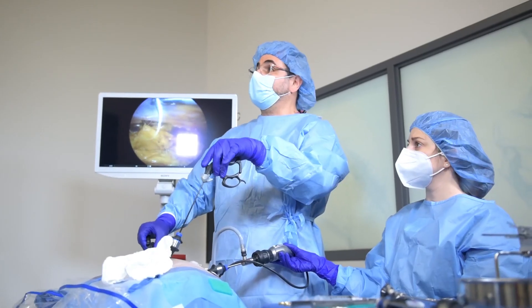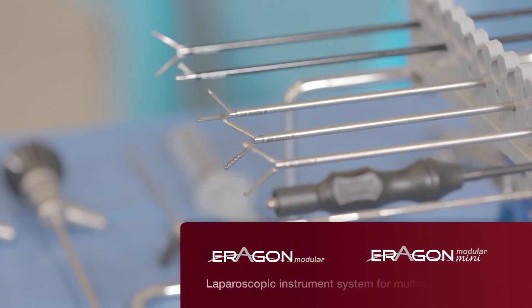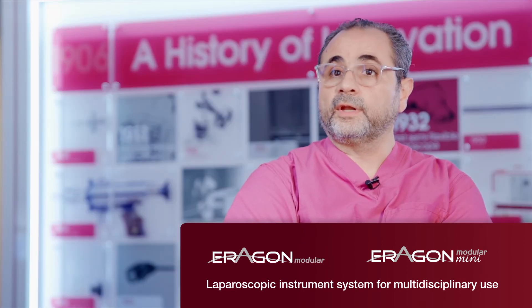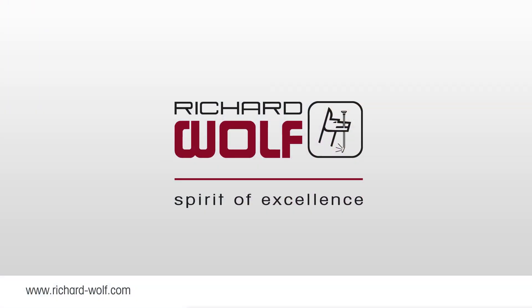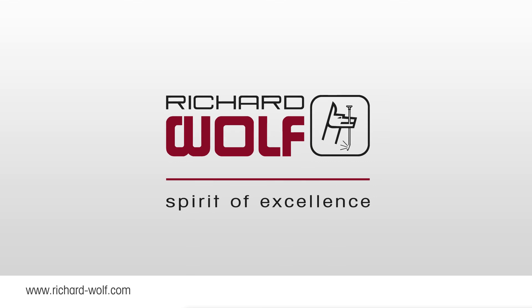There's nothing that surpasses the importance of ergonomically correct instruments and posture, and you can't have one without the other. This is why Richard Wolf instruments are, to my liking, more superior than any other instruments. Richard Wolf — Spirit of Excellence.